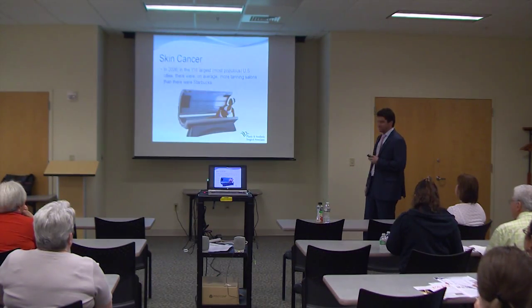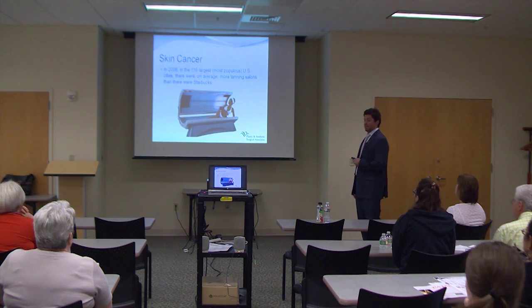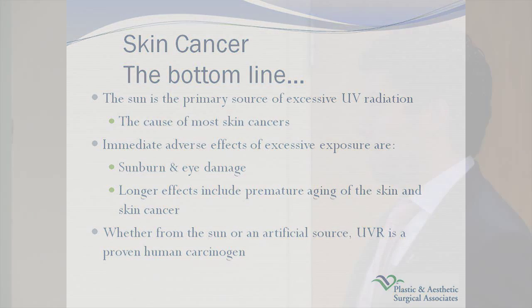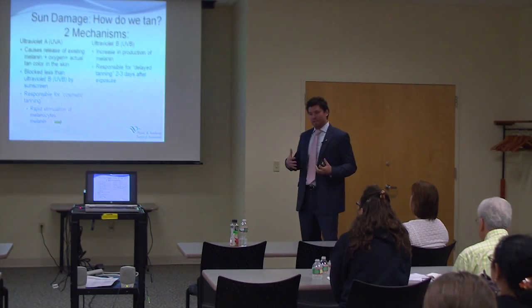What mainly causes that is tanning beds and tanning salons — there are more tanning salons than Starbucks in the most populous U.S. cities. So what causes this — what is the culprit behind these wrinkles, that color, that unattractive look? It's ultraviolet radiation. The immediate effects are eye damage and sunburn. The longer-term effects you don't see immediately are the premature aging of the skin and then development of skin cancers: basal cells, squamous cells, or melanoma. This is a known carcinogen, yet we continue to abuse it.